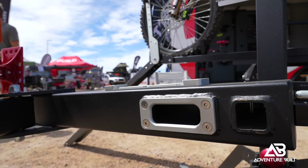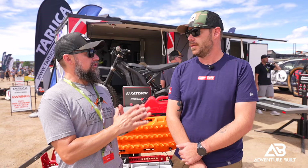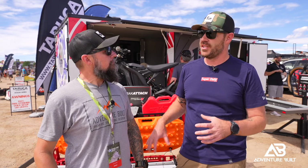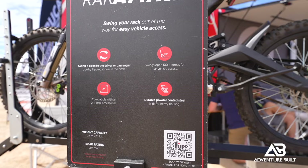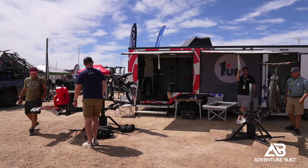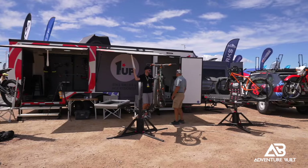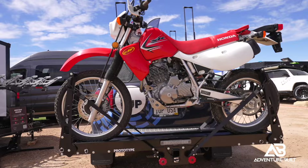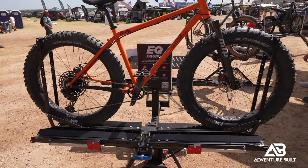What size bikes can these carry, and does it change what you already have because of the offset? The Rack Attach itself is just a two-inch hitch, so you can put any bike rack on it. The Rack Attach can handle 275 pounds total, including all accessories and whatever you put off the hitch. It really depends on the bike rack you put on, but as long as everything falls within that 275-pound capacity, you're good to go.